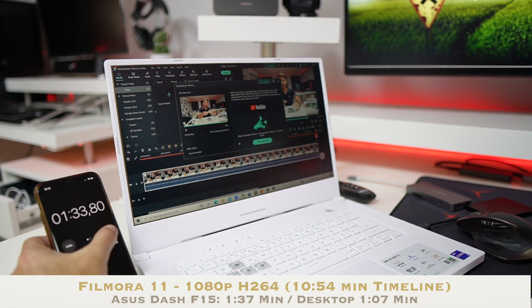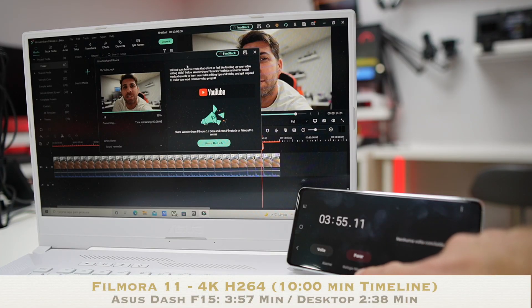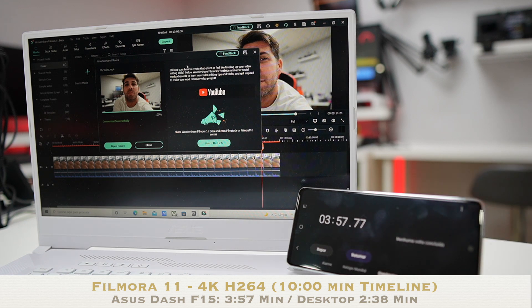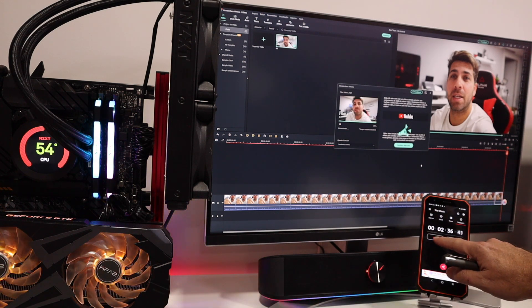In Filmora, on a 1080p timeline, the ASUS Dash F15 took 1 minute and 37 seconds to render, and the laptop took 1 minute and 7 seconds — just awesome. Moving to 4K, the ASUS Dash F15 took 3 minutes and 57 seconds, while the laptop took 2 minutes and 38 seconds. Basically, if you're going to use Filmora, the laptop is a great answer.